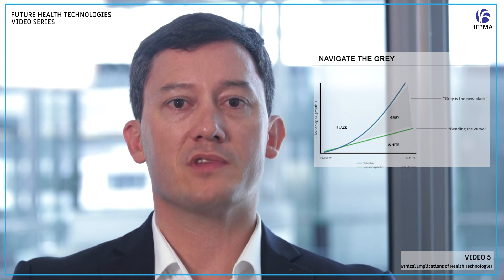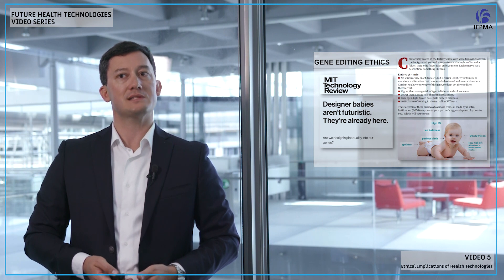Let me give you a few of the ethical challenges associated with those technologies. Let's start with gene editing. Everybody thinks designer babies are the future. If you read this MIT Technology Review, it will tell you it's not the future — it is the present.